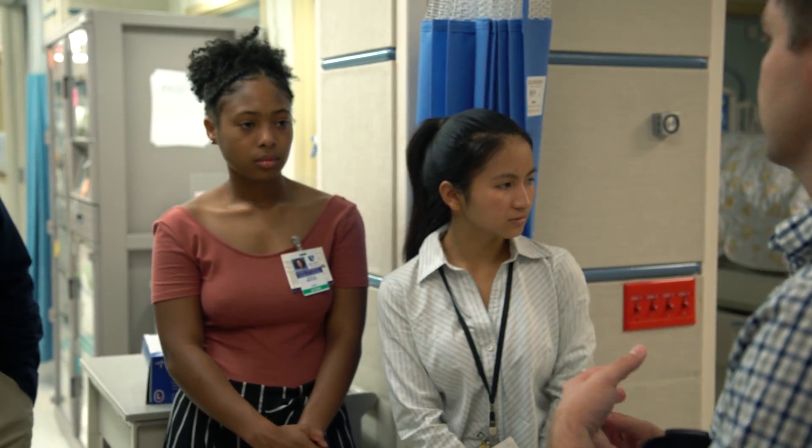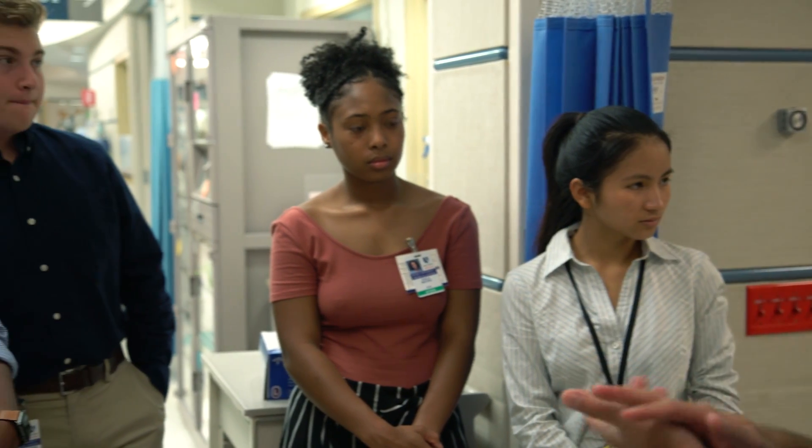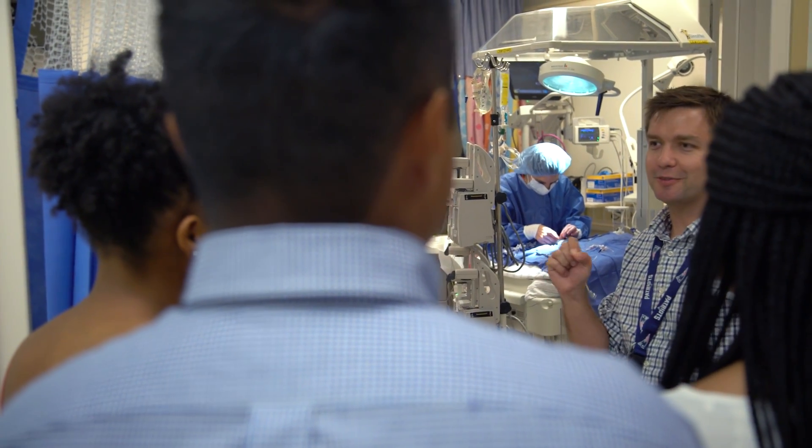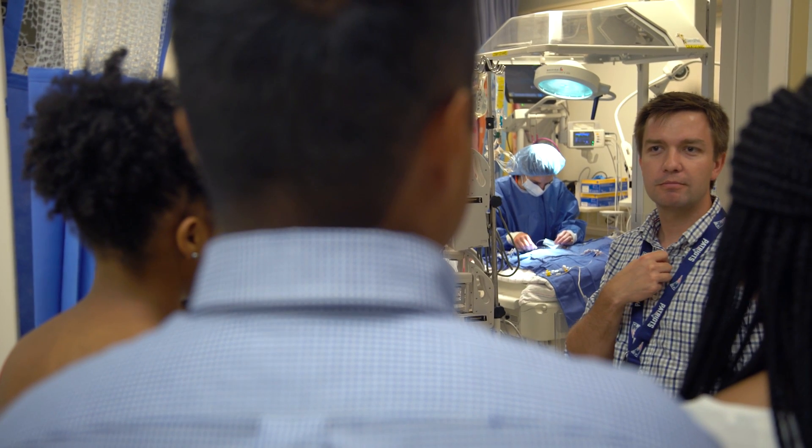I did not know much about clinical research going into the program. I learned that the researchers who are doing it are basically brought to the edge of a cliff and told to go further, because research is often about trying to understand a process or situation that has never been explained before.